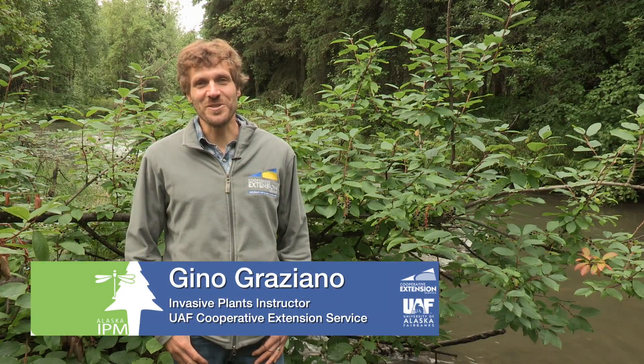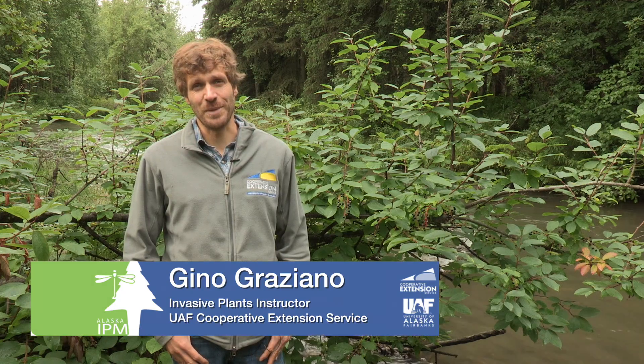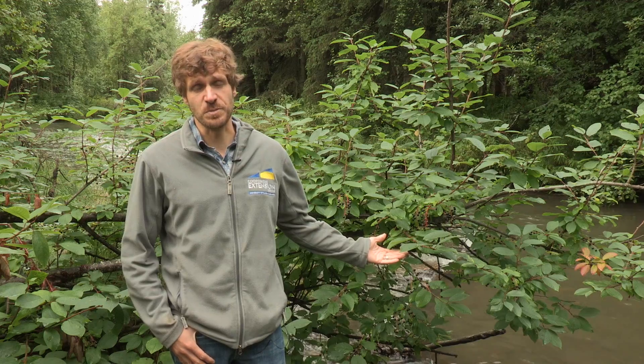Hi, I'm Gino Graziano with University of Alaska Fairbanks Cooperative Extension Service Integrated Pest Management Program. Today we're going to be talking about chokecherry in Alaska as an invasive species.